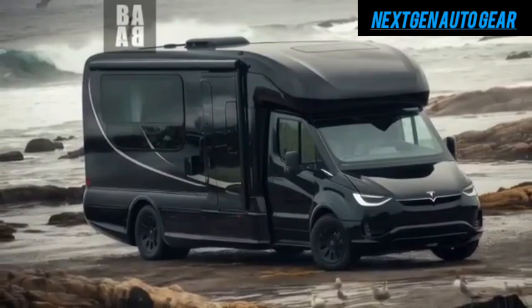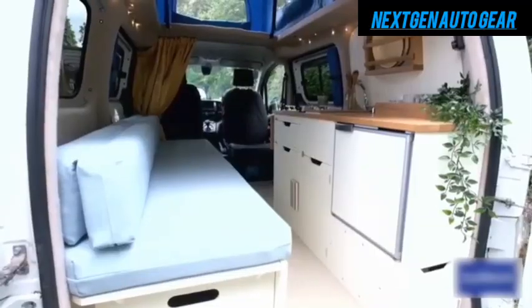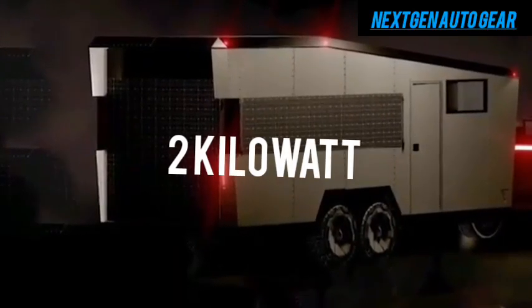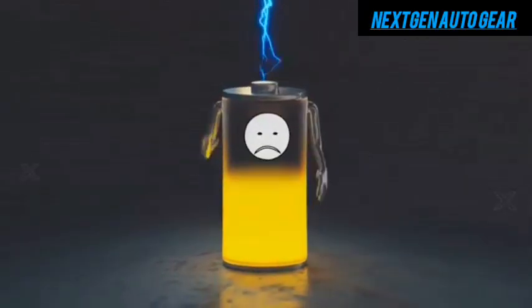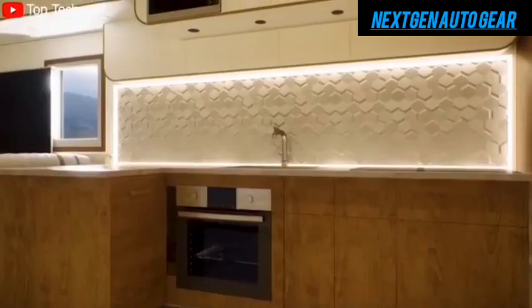While the base model is highly functional, Tesla offers optional upgrades for those seeking luxury and enhanced off-grid living. These include premium solar panels generating up to 2 kilowatts of power, an off-grid battery pack with up to 20 kilowatt-hours of capacity, vegan leather upholstery, customizable wooden accents, and advanced climate control.